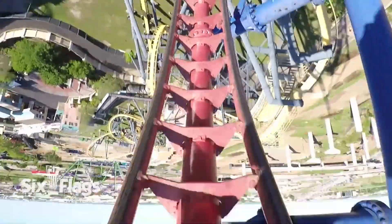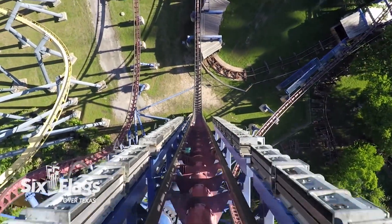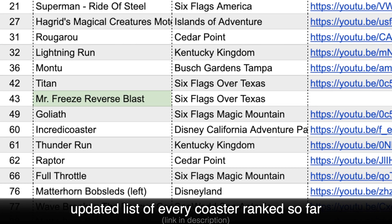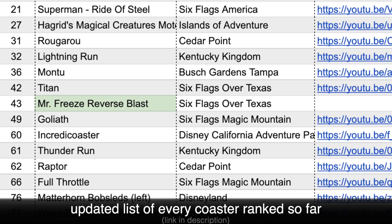Even though there are only three elements on the ride — four if you include the launch — they're all fantastic. The launch is good. The top hat is forceful and disorienting. The overbank is quick and forceful as well. And that vertical spike is really unlike any other vertical drop out there. I'd give it a healthy eight and a half out of ten. What it does, it does super well. It's a comfortable ride unless you can't handle intensity, with the only slight negative being the length — I really just wish there was more to this ride. As far as where it ranks compared to the 229 other coasters I've been on so far, Mr. Freeze Reverse Blast sits at number 43. The excitement, great pacing, and intensity put it above a majority of the other coasters I've been on.